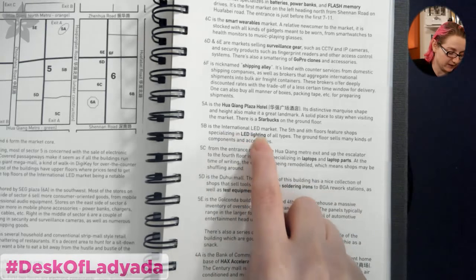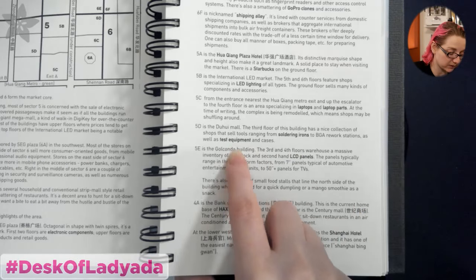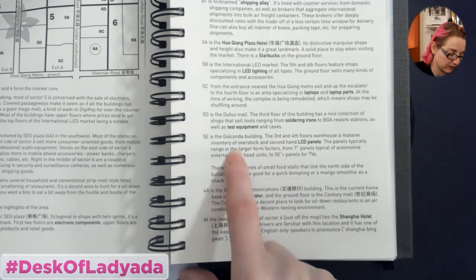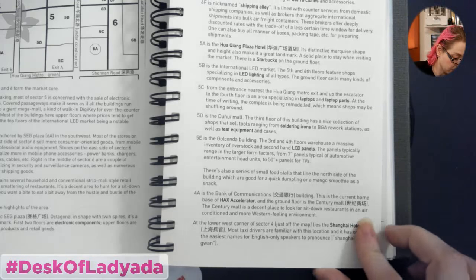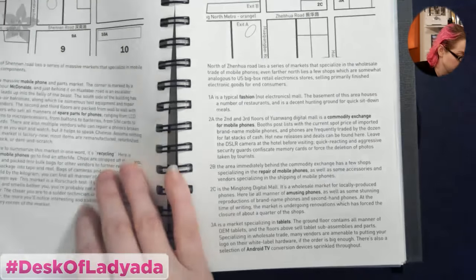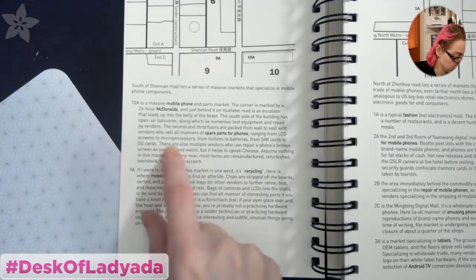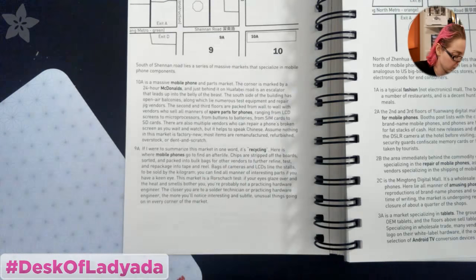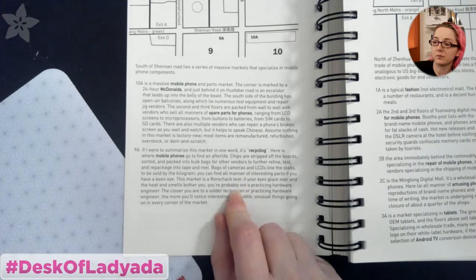There are all these different zones — electronic components, batteries, power banks, flash memory in one zone; smart wearables like watches and health monitors in another; surveillance gear, cameras. 6F is shipping alley, where you can do shipping management if you're buying a lot — aggregate the shipment or get DHL or freight shipping. They often take items into Hong Kong and ship from there. Nothing is simple about shipping from China. There's also a Starbucks, an international LED market, laptops and laptop parts, soldering irons, rework, test equipment, and LCD panels from 7-inch to 50-inch on third and fourth floors. There's the Hacks Accelerator, the Shanghai Hotel as a place to stay, a McDonald's, and a mobile phone and parts market where they can repair phones from LCD screens to microprocessors.